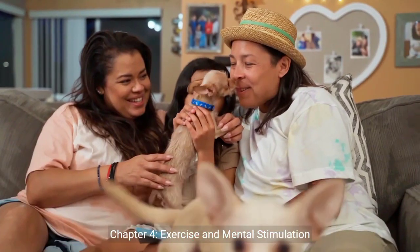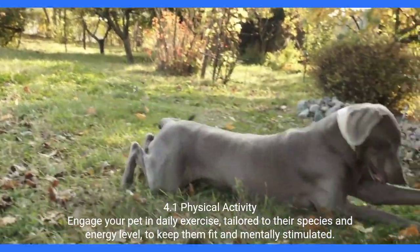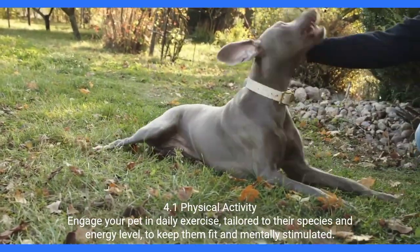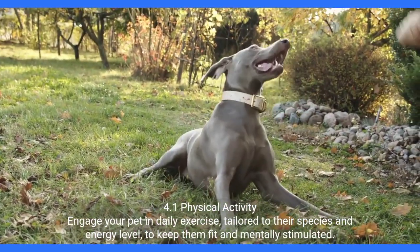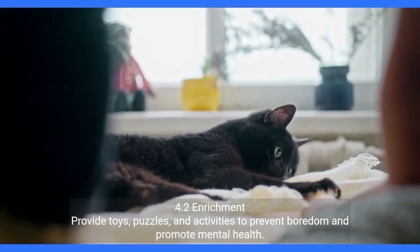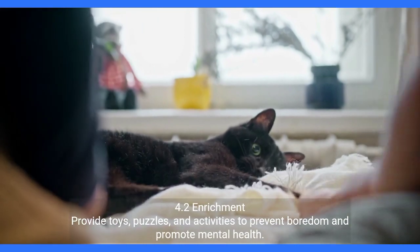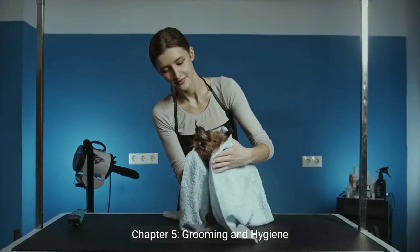Chapter 4: Exercise and Mental Stimulation. 4.1 Physical Activity — engage your pet in daily exercise, tailored to their species and energy level, to keep them fit and mentally stimulated. 4.2 Enrichment — provide toys, puzzles, and activities to prevent boredom and promote mental health.